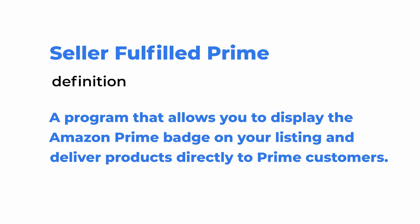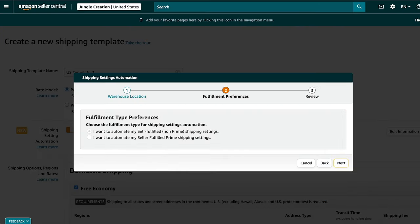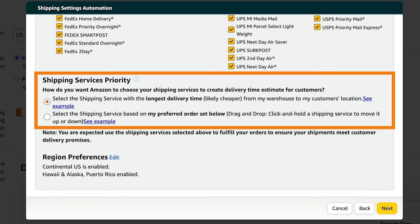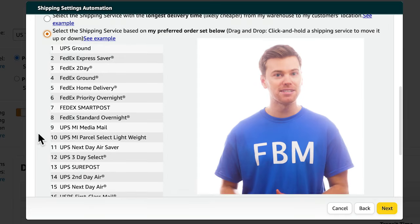One quick note: Seller Fulfilled Prime is a program that allows you to display the Amazon Prime badge on your listing and deliver products directly to Prime customers. However, because Amazon is not accepting any further applications for this program, sellers interested in joining will just have to add their names to a waiting list. Back to the shipping template — this next step is to select the shipping services you're going to use to fulfill your orders. Keep in mind to only select the services that you can use, typically the ones closest to where you live. Then consider how you want Amazon to choose which shipping service to use: the first option lets Amazon select the service with the longest delivery time, which is typically the cheapest option.